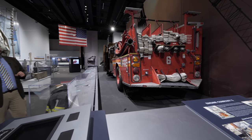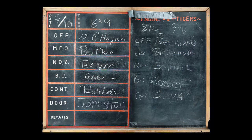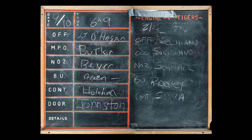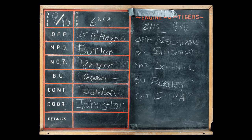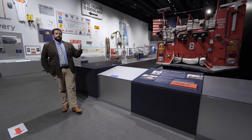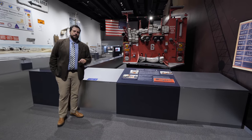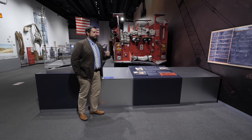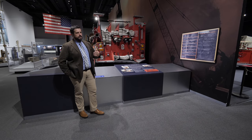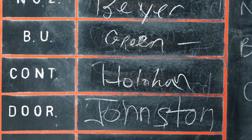On the wall next to the truck is a facsimile copy of the riding list from September 10th, 2001, detailing the men who responded on Engine 6: Lieutenant O'Hagan, firefighters Jack Butler, Paul Bayer, Billy Green, and William Johnston. This piece highlights challenges of working with World Trade Center materials. The artifact is a chalkboard — never intended to be a permanent object. So in the gallery we have a facsimile; the original remains in secure museum storage. The list also highlights how just a difference of a few minutes would have devastating consequences for many individuals.